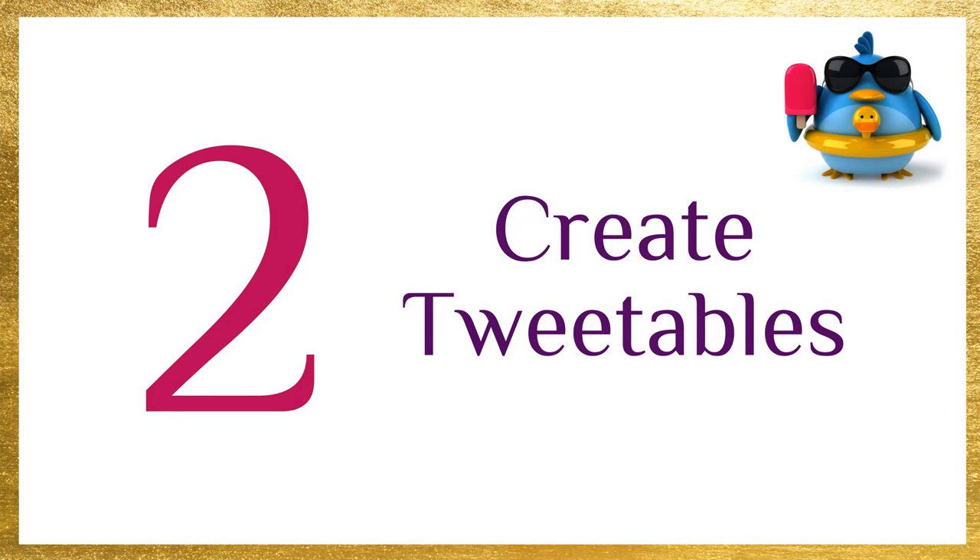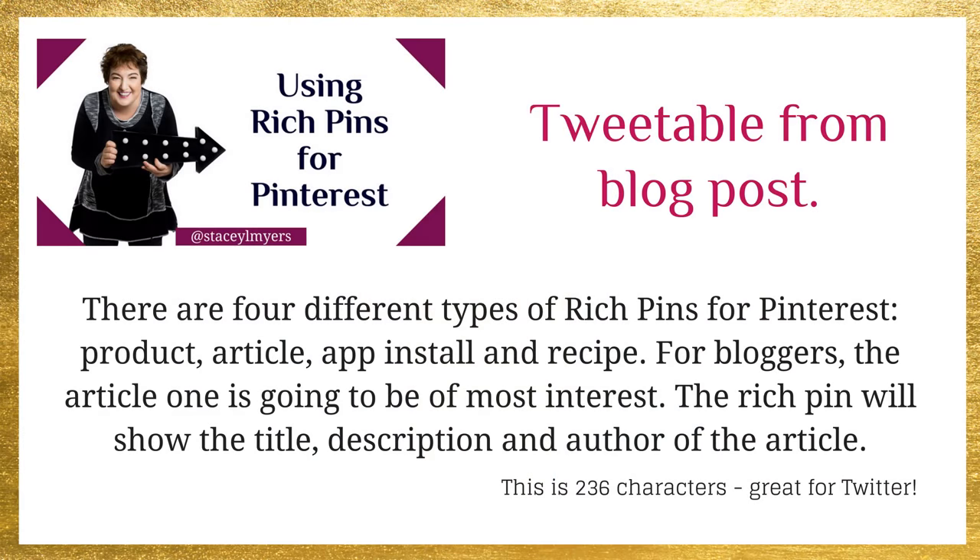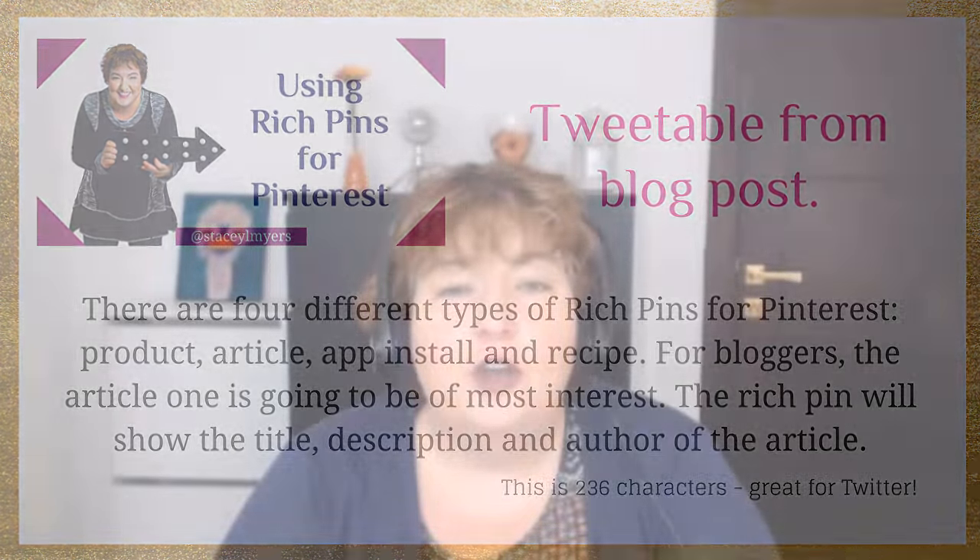Number two, create tweetables. Tweetables are like little words of wisdom from your blog post. Every time you write a blog post, there'll be little snippets in there that are like little gold nuggets. What you want to do is pull those out and turn them into tweets. You can have them with a link, you can leave them like a little quote, and you can add some hashtags to them. They're just little bits of extra content that are going to let people know about your expertise. Just go through your blog post and pick out the little words of wisdom that would be a benefit to people — they just have to make sense on their own.